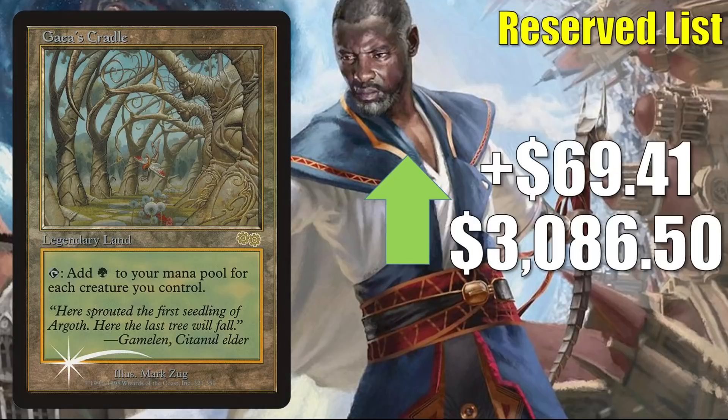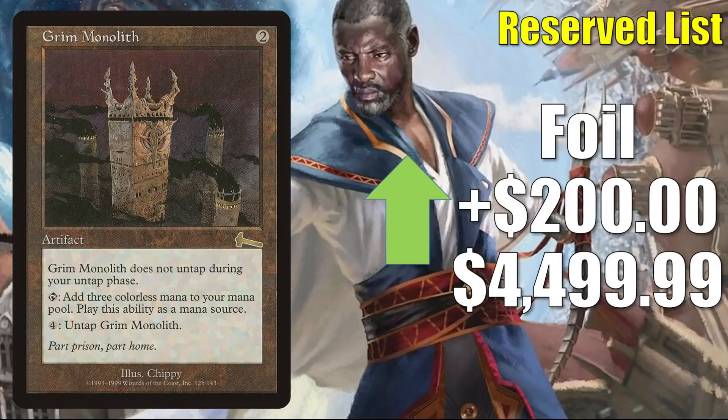Next, we have the Judge Foil copy of Gaea's Cradle — always an interesting card to keep an eye on. It goes up just a little bit this week, $69.41 to $3,086.50. Not a big increase, but it tells us it's not really going down all that much right now. This price is between high-grade raw and high-grade graded copies. And finally, we have Grim Monolith — the foil copy from Urza's Legacy — going up $200 to $4,499.99. I have seen high-grade raw copies sell for about $2,500, and I could see a high-grade graded copy hitting this price or at least getting close in the near future.